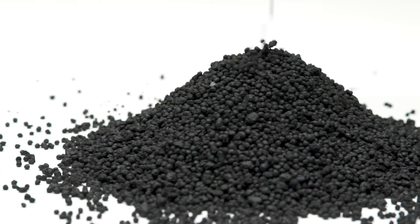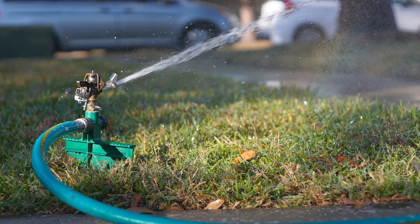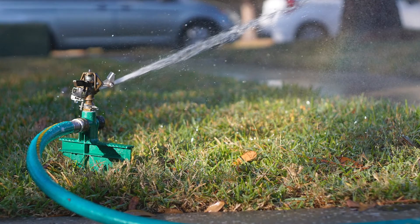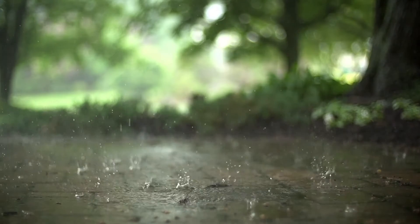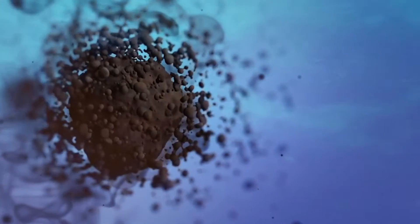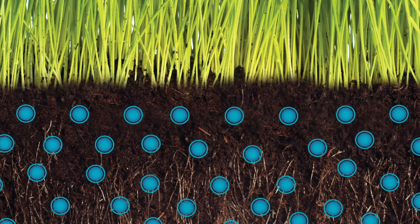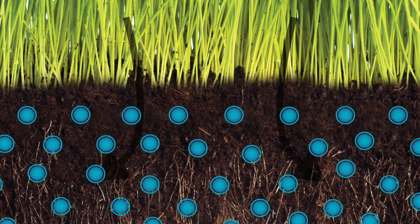The Andersons' patented dispersing granule technology solves this problem. With DG technology, particles are more rapidly and efficiently broken down with irrigation or rainfall. Upon contact with water, each DG granule disperses into thousands of microparticles which penetrate the surface and disperse evenly into the soil complex.